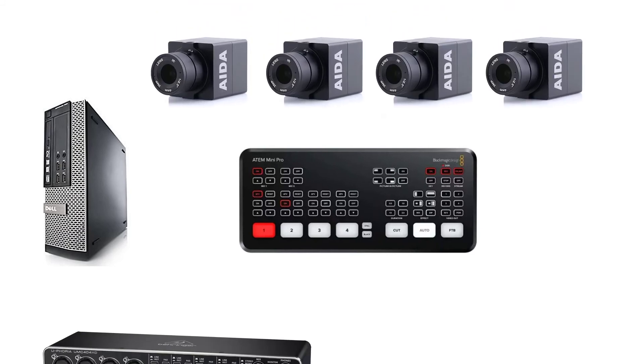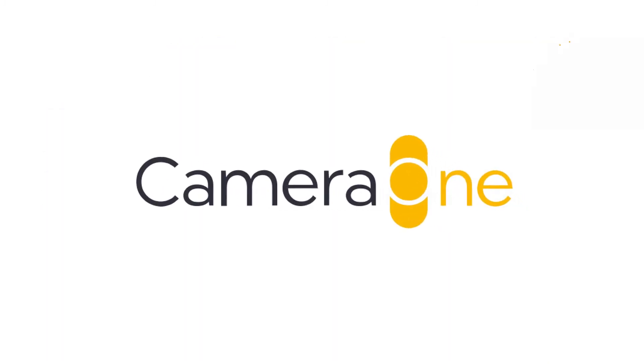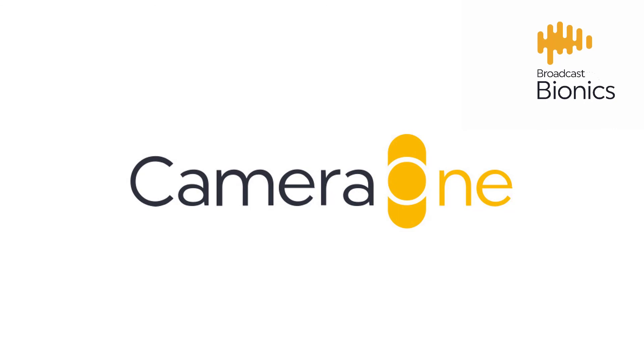It's better if this machine isn't used for anything else. Remember, you can control the software in a web browser on another device on your network. Camera One — a thrifty way of creating scroll-stopping video from your show or podcast, from Broadcast Bionics.